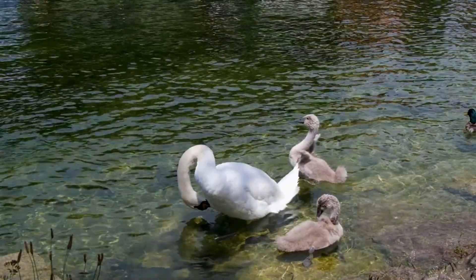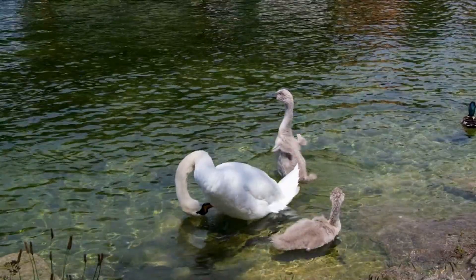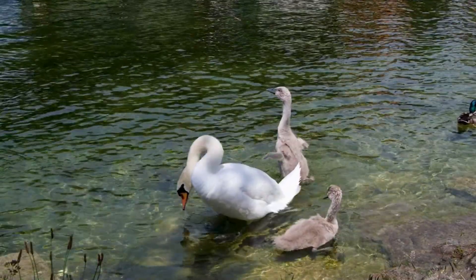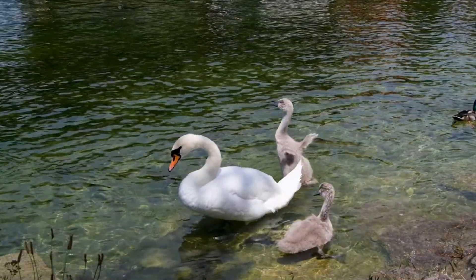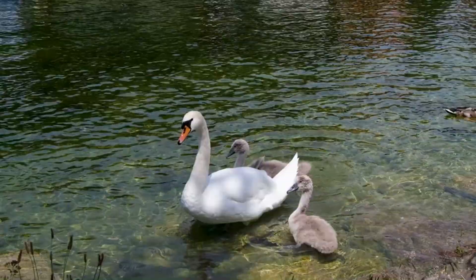Stage 3: growing up. As they grow, the cygnets learn to find food like plants and bugs. Their gray feathers slowly turn white. This takes a few months. They also practice flapping their wings because flying is coming soon.